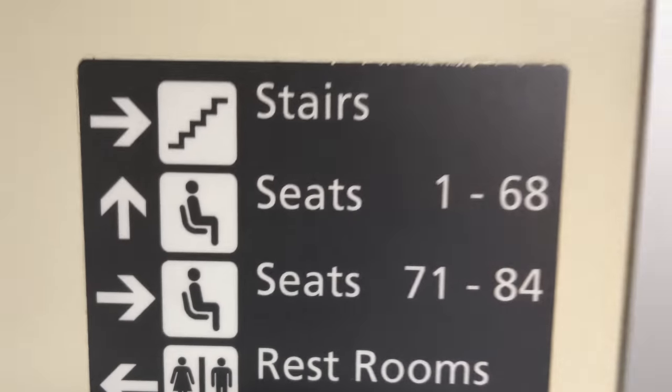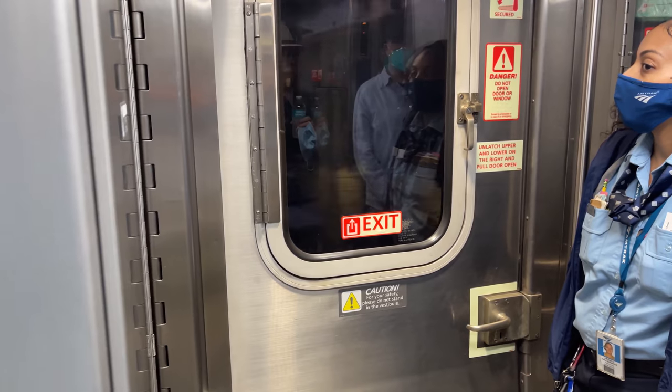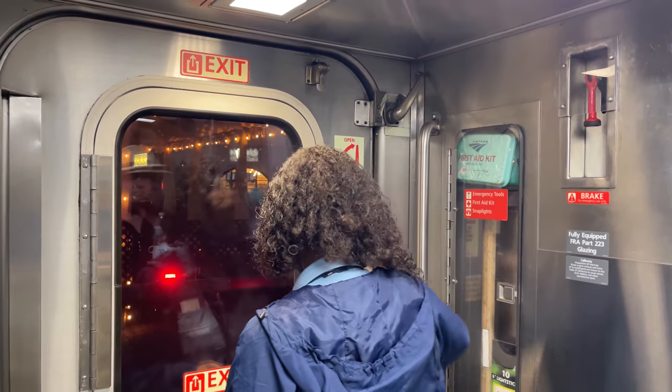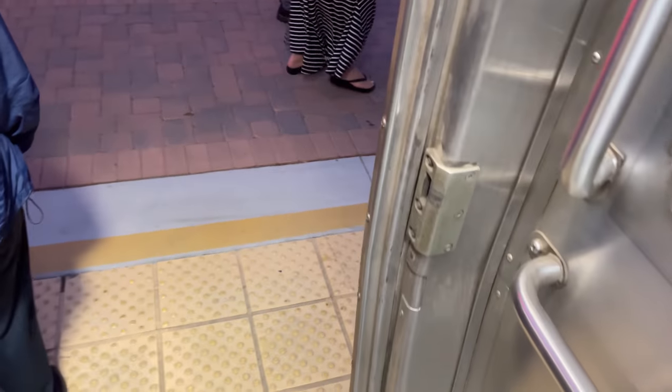In the hallway just outside the restroom is a sign pointing passengers in the direction of their seats, the stairway, and the restrooms. The next stop on this route is San Juan Capistrano. The station here has a rather interesting platform that intersects with a major pedestrian thoroughfare, however there is still a regular crossing gate. There's just enough time here to stop and poke my head out before the train continues on its way.